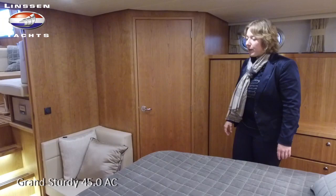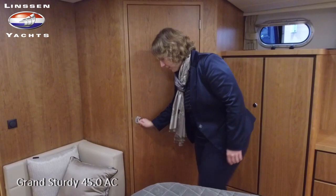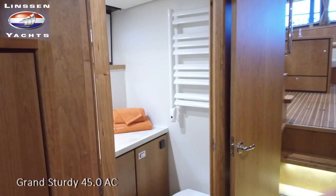We have integrated a very cozy seat in the aft cabin, and you have a very large owner's shower. Furthermore, on the port side you have a very spacious toilet room, which gives you much more comfort.